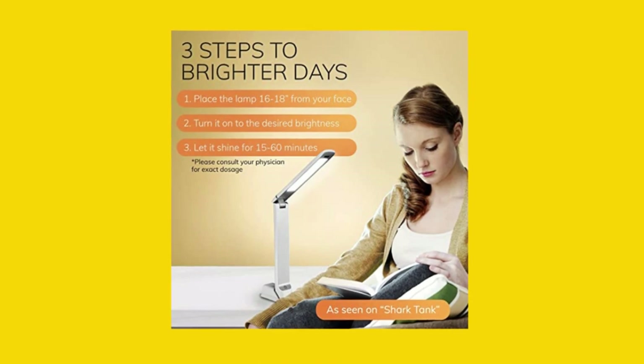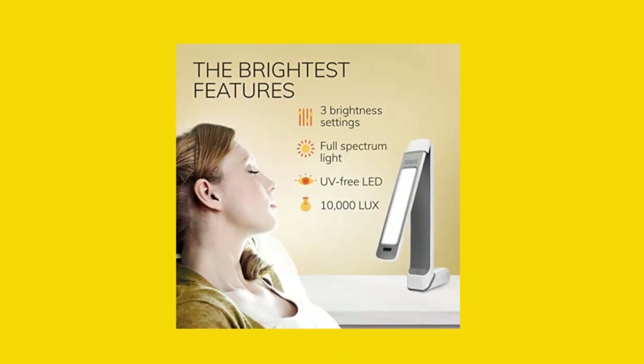Second, our lamp is easy to use with one-touch operation and three levels of brightness to customize your experience.